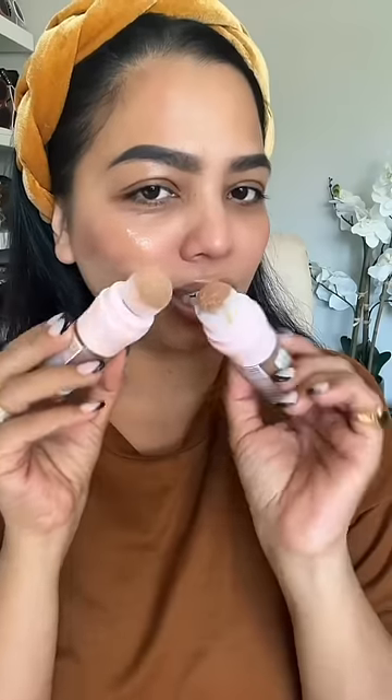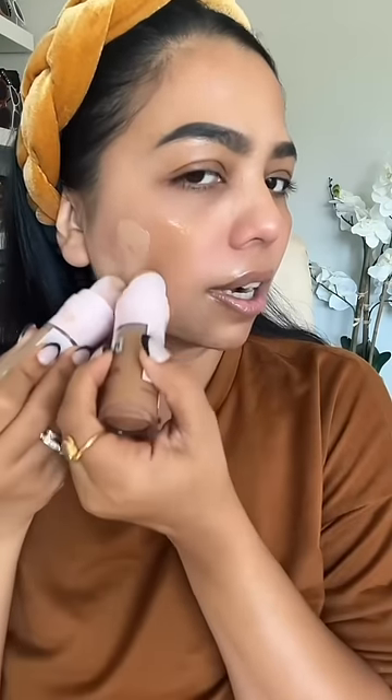Was I supposed to shake it? Okay, I guess. Now the actual product is coming out — that was just some liquid. I really need to mix this otherwise I'm not going to get my perfect shade.